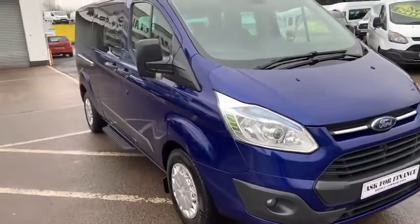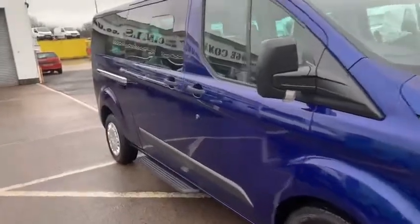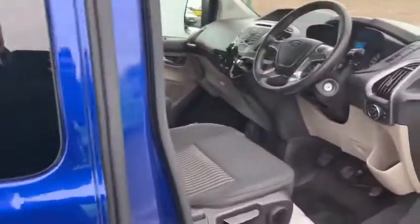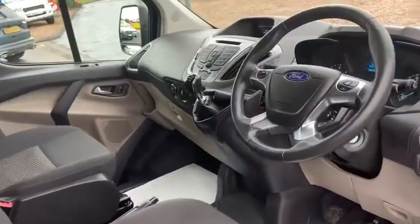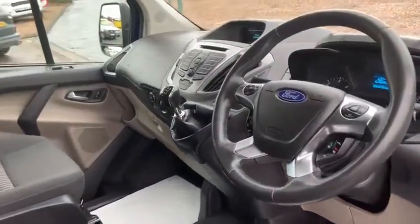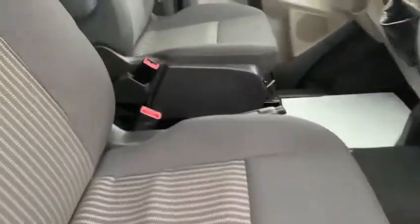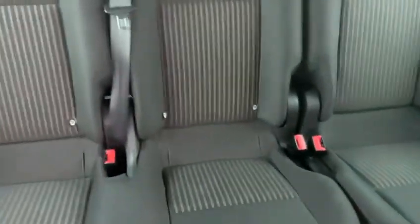We have park sensors front and rear, fog lights, heated seats, air conditioning, power steering, cruise control, and radio controlled from the steering wheel with Bluetooth. The interior of the vehicle — you can see the seats are close to perfect the whole way through the inside of the vehicle. Absolutely gorgeous.